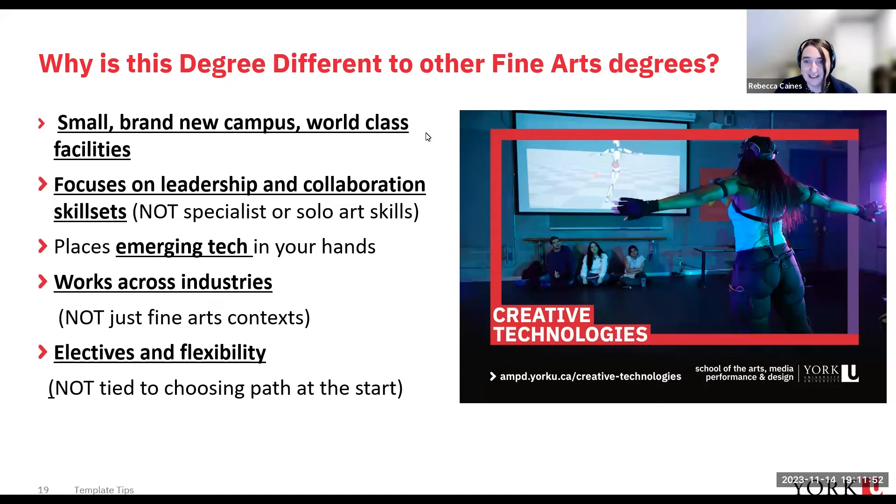So why is this degree different to other fine arts degrees? We're excited about our brand new Markham campus — it's small, it has world-class facilities, and a really interesting place in the urban culture of Markham. It focuses on leadership and collaboration skill sets, not on specialist solo art skills. You won't be learning one skill all the way through; you'll learn a taste of skills and how to collaborate, build teams, and lead them. We place emerging tech into your hands and work across industries. The program is based on flexibility — you don't need to choose your path at the start.